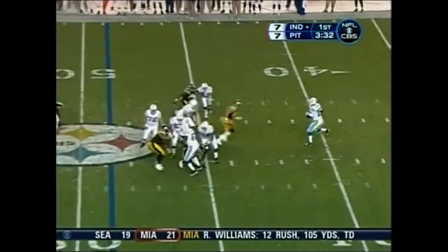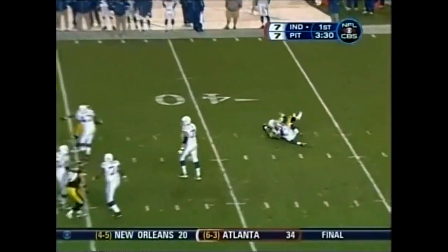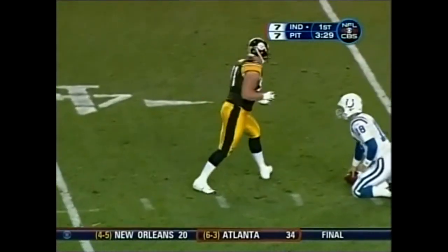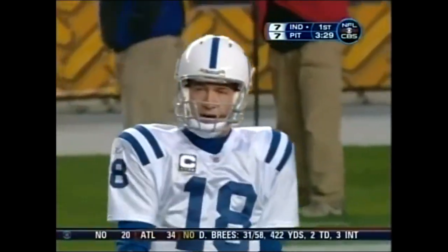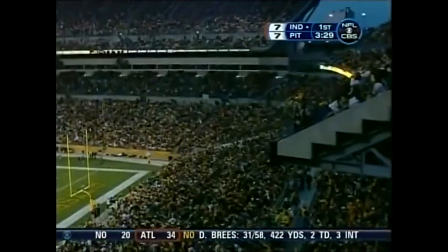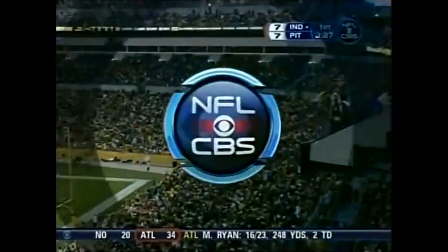All week long, look at the tape. Here's Manning getting pressure, getting sacked by Aaron Smith — his fourth sack of the year. This is the top sack team in the NFL.